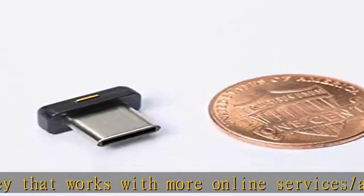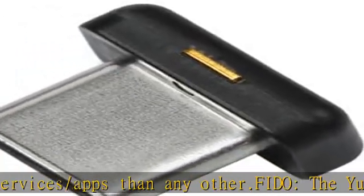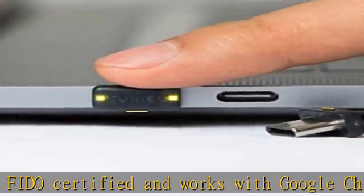Once registered, each service will request you to insert the YubiKey 5C Nano security key into a USB-C port and tap to gain access. The extra compact size is designed to stay in the port so you can stay connected and secure anywhere.